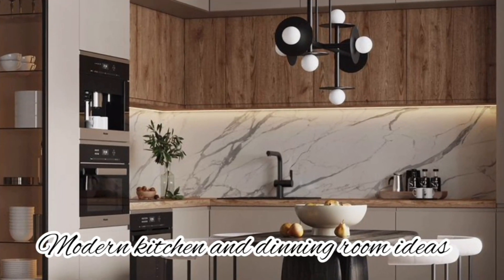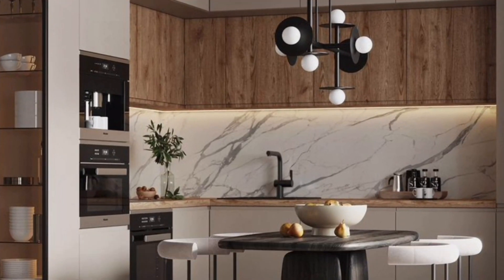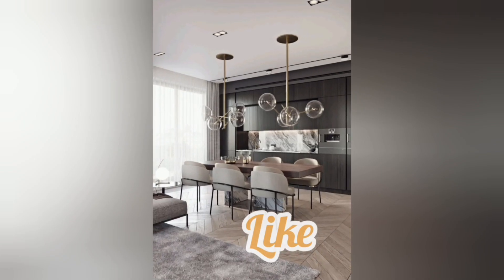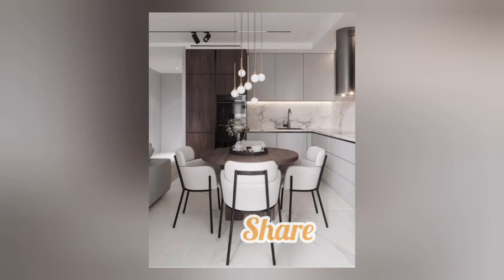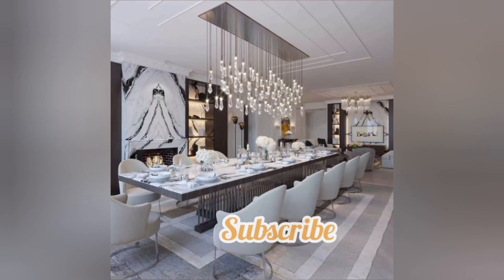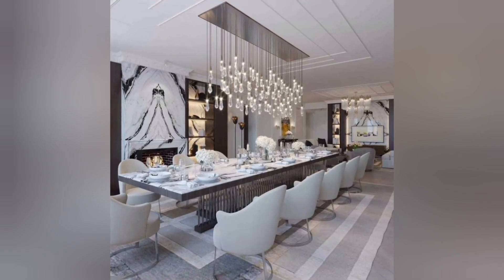Hi guys, I am Tahira. I'll tell you more about modern kitchen and dining room ideas. Please like, share, and subscribe, write in the comments box, and watch this complete video for more on modern kitchen and dining room ideas.